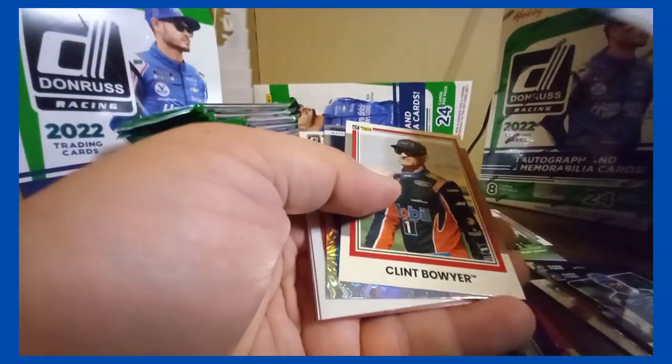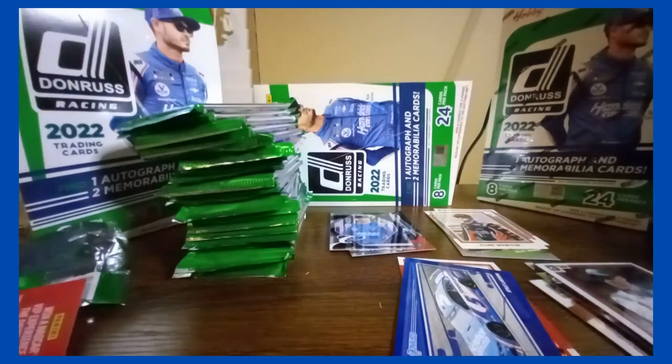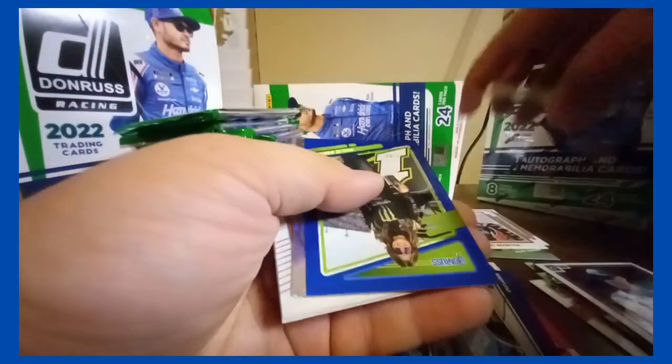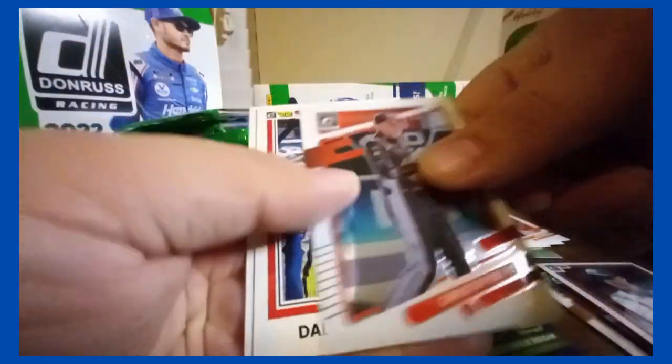Got a silver Clint Bowyer. Kyle Larson Elite Series. Haptic optic. Harvick optic. Got a blue Haley Deegan — that's a good one, the /199. And a Harvick insert, and a Christopher Bell optic.